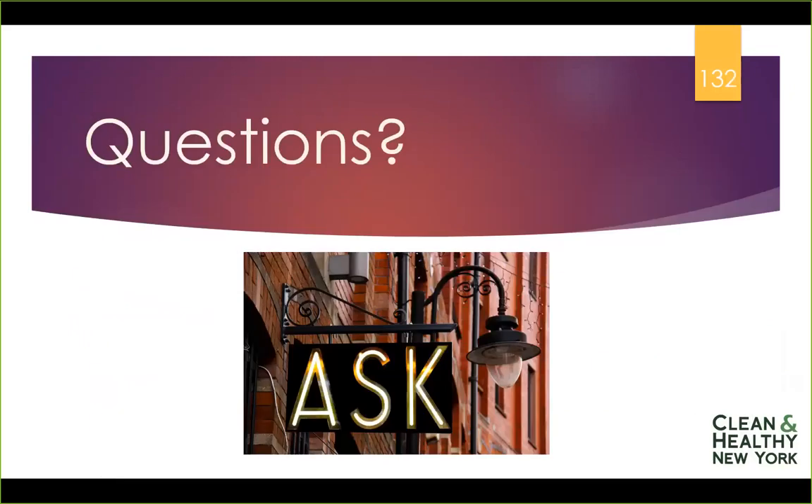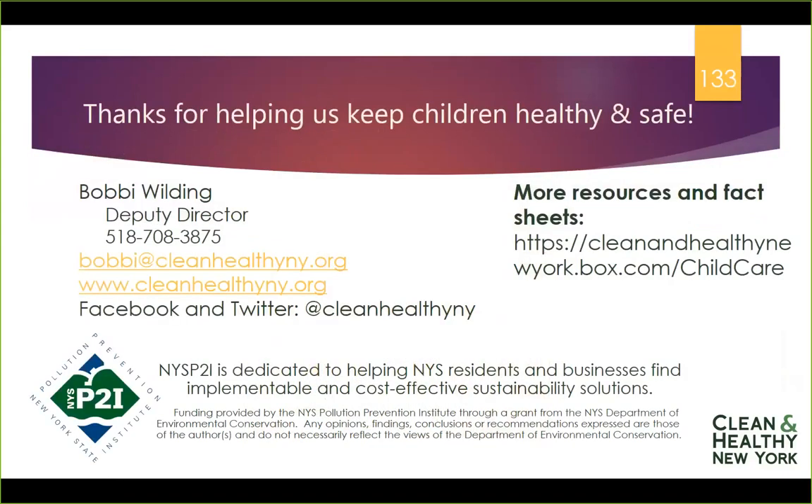I hope that I've intrigued you with this presentation. We have fact sheets about arts and crafts and other information on our website cleanhealthyn.org — I hope you'll check them out. If you don't find the answers and you still have questions, please don't hesitate to contact me. I'm Bobbi Wilding, Deputy Director for Clean and Healthy New York. I've been doing these trainings for over five years and we hope that you found this useful.